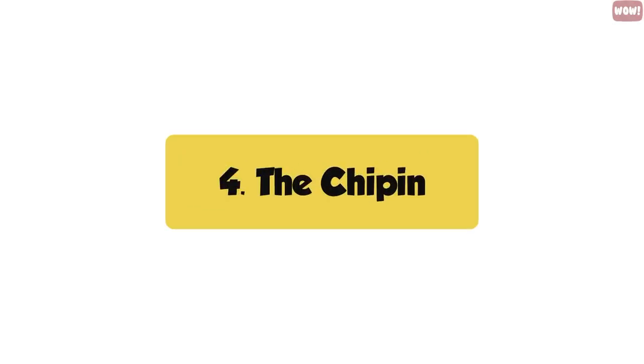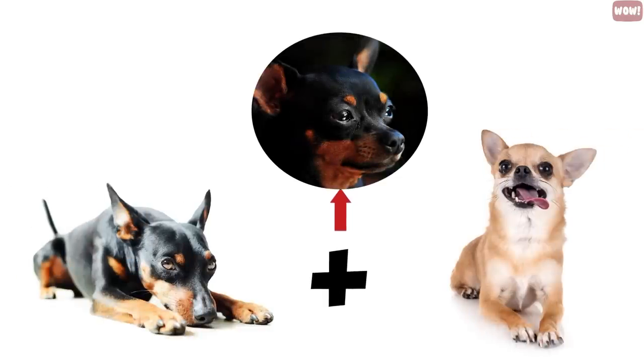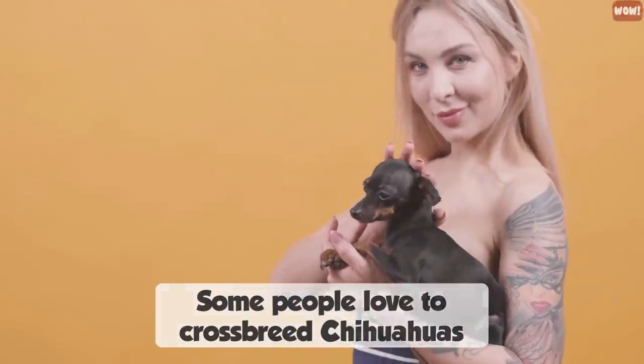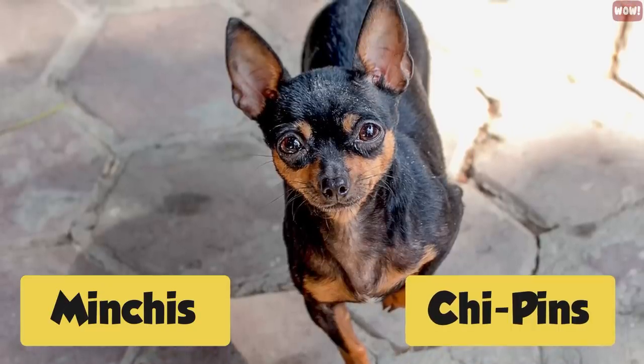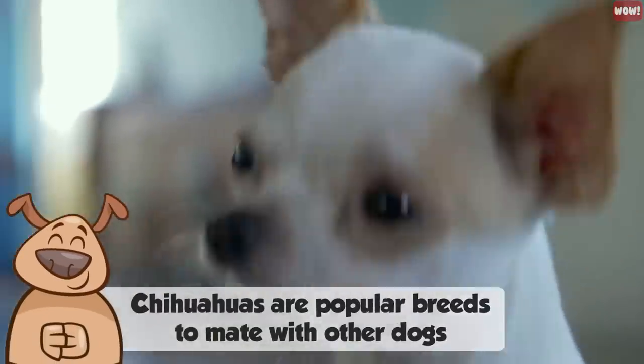Number four, the Chipin. The Chipin is a cross between the Chihuahua and a miniature Doberman Pinscher. For some reason, people love to crossbreed Chihuahuas. These particular crossbreeds are also called Minchies, Chipins, or formerly a Pinscher Chihuahua mix. Oddly enough, Chihuahuas are popular breeds to mate with other dogs, but there are many other cute crossbreeds as well.